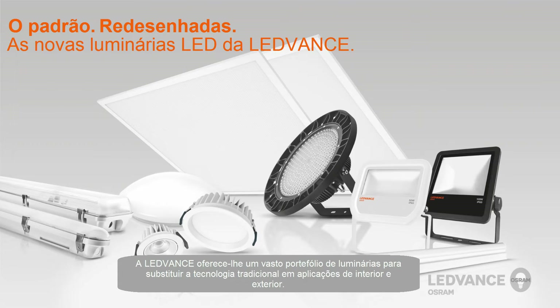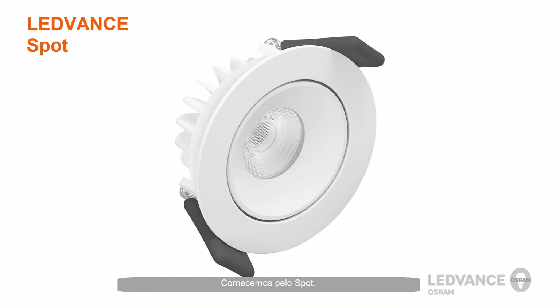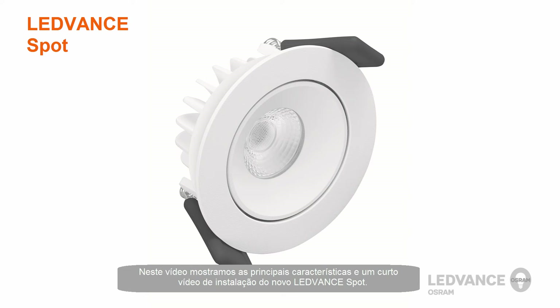LeadVance will offer a wide variety of luminaires to replace traditional lighting technology in both indoor and outdoor applications. In this video, we would like to show you the key features and a short installation video of the new LeadVance Spot Luminaire.